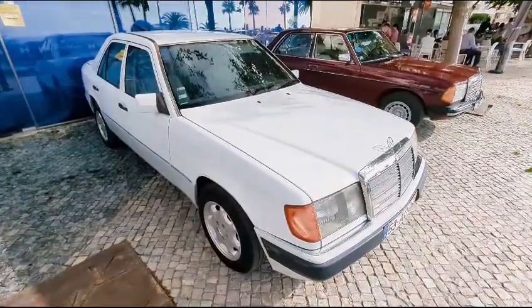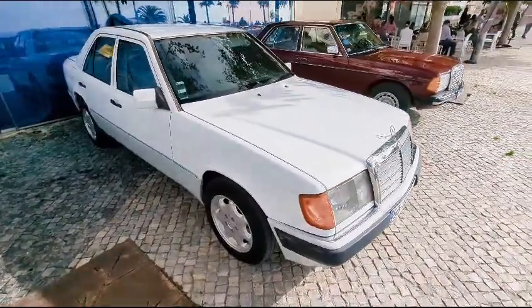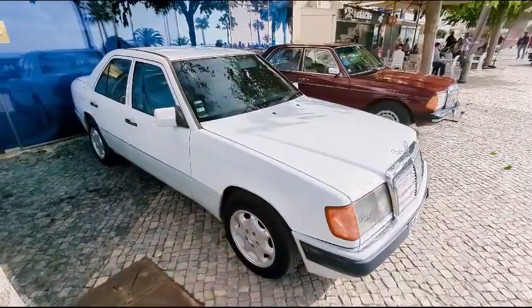This is an E-Class, and this particular model was said to be carved out of solid steel — a sort of last of the really well-built Mercedes cars.